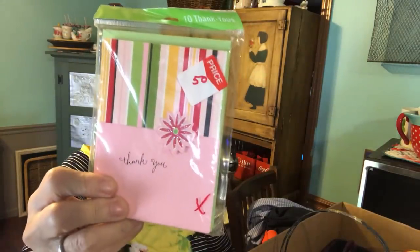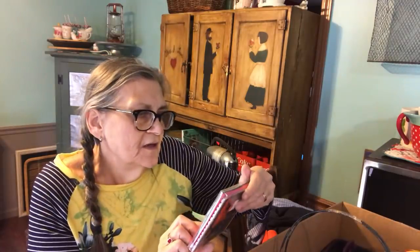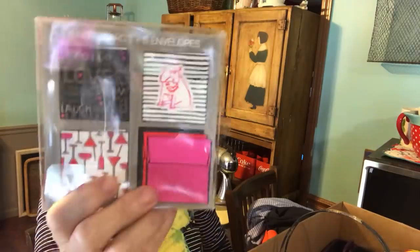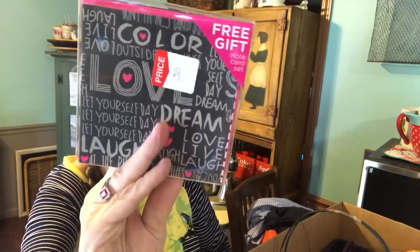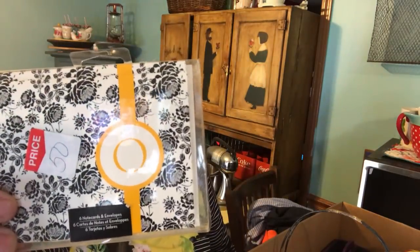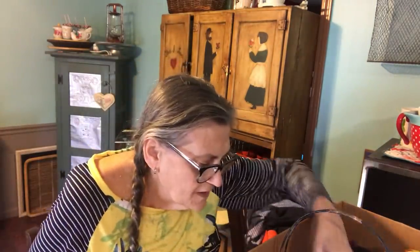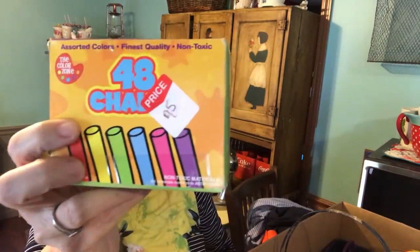I got these little thank-you cards for 50 cents, and these little cards for 50 cents, and these little cards for 50 cents. And I got Kaelin some chalk to go with her blackboard — it was 75 cents.